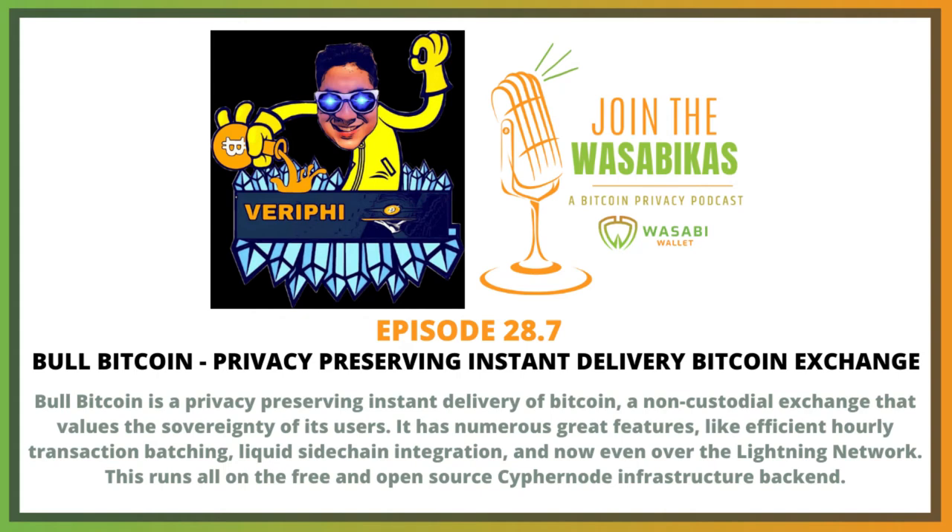My basic pitch is: it's a non-custodial, privacy-preserving, immediate delivery service for buying Bitcoin. You can buy regular Bitcoin, but you can also buy it on the Liquid network directly to your wallet.